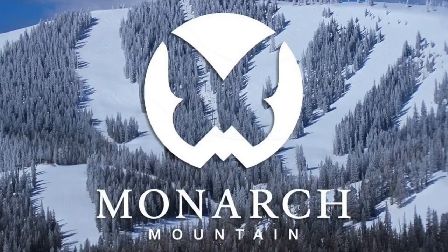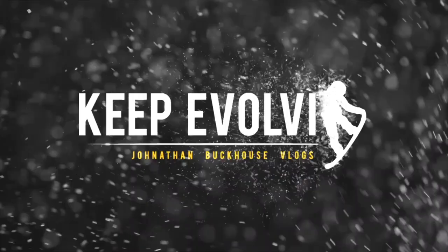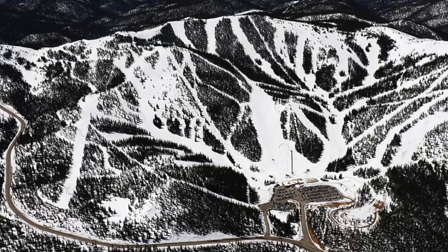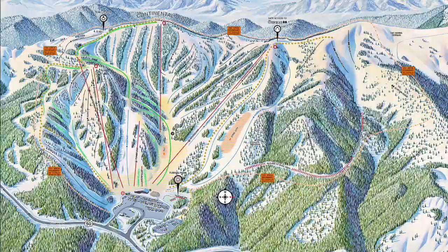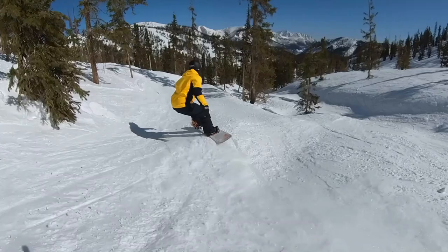Let's jump into today's video — one of the resorts that I learned to snowboard at: Monarch Mountain, after you smash the like button. Monarch has an elevation of 11,952 feet, a vertical drop of 1,162 feet, 800 skiable acres, and they get 350 inches — not feet — of snow a year.